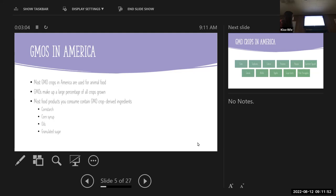GMOs in America: most GMO crops are used for animal food, so it's not extremely likely that the raw produce you're buying at the grocery store is genetically modified in this way. That's not to say it's not hybrid or something like that, but technically genetically modified crops — with one gene altered — won't be what you're buying. GMOs make up a large percentage of all crops grown, and most food products you consume contain GMO crop-derived ingredients like cornstarch, corn syrup, oils, and granulated sugar.